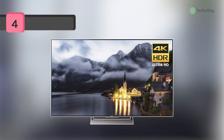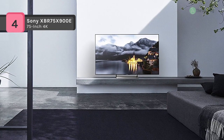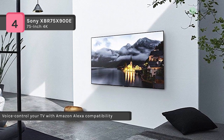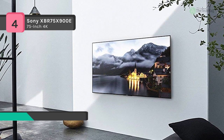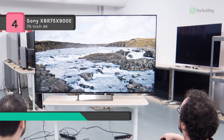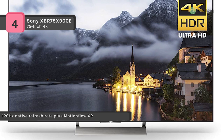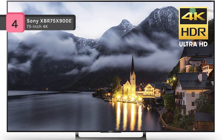Enjoy 4K HDR entertainment on the X900E with Android TV. With a full array backlight and five times the dynamic range, this television offers unbelievable contrast. And with the dominant performance of the 4K HDR Processor X1, it takes even non-HDR content to near 4K HDR quality. Enjoy a gorgeous night view full of dazzling lights and deeper black. With up to five times the contrast of traditional TVs, dark scenes are darker and bright scenes are brighter.